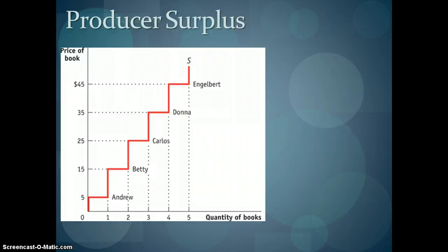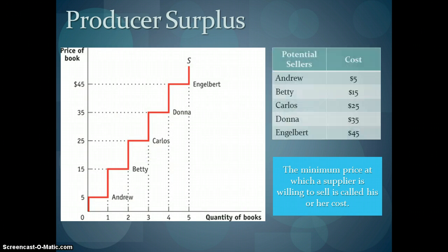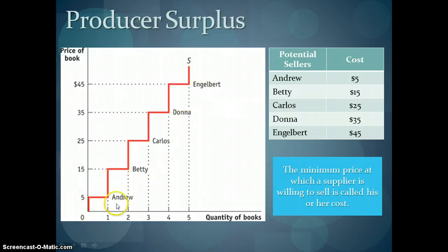A related concept is producer surplus, which is very similar to consumer surplus. It compares the maximum price a supplier is willing to sell his good at, which is measured as his cost. The price has to be at least this much in order for me to want to sell. For used textbooks, Andrew would be willing to sell his textbook as long as he gets a $5 price, whereas Engelbert will only supply his textbook if the price is $45. We begin to see this kind of stair-step upward sloping supply curve.